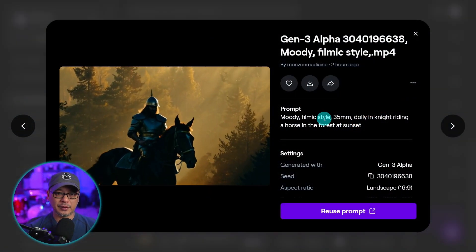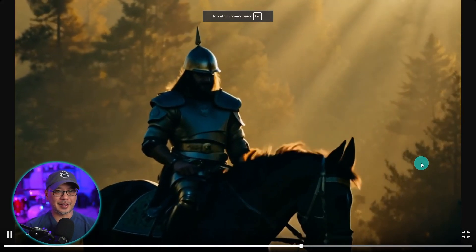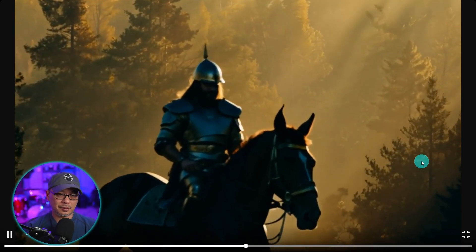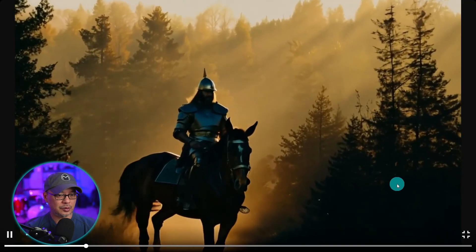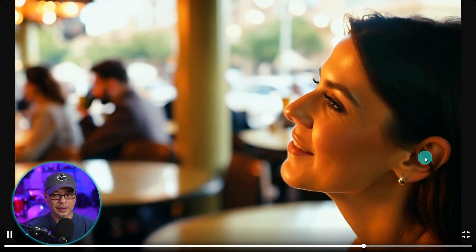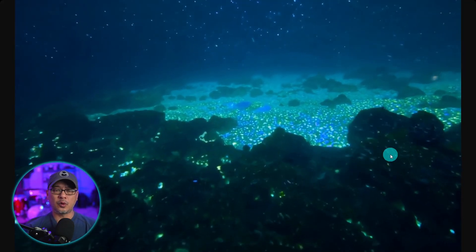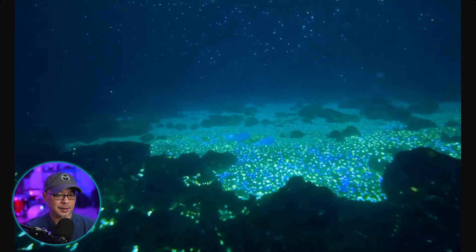I've got a moody filmic style 35mm dolly of a knight riding a horse in the forest at sunset — it's okay. The horse looks like it's walking sideways. The details are good but the motion of the horse walking isn't too accurate, though the nighttime details look really cool. This next prompt was just 'a woman in a cafe at sunset.' The details look great — the hair is coming out of the ears, which is kind of weird, but the teeth look pretty natural. With nature and landscape scenes, Gen 3 does excel pretty well.